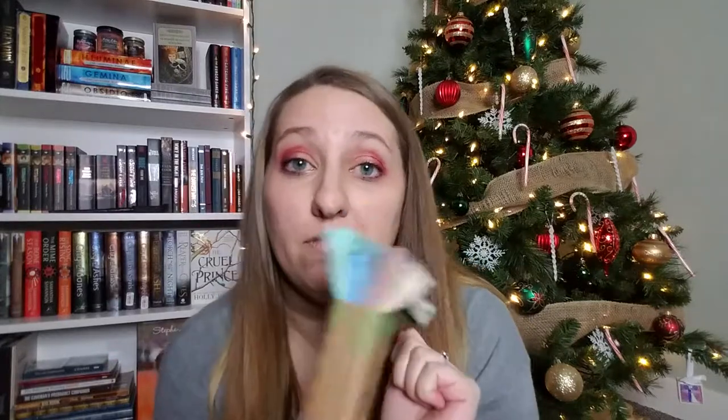Travel cloths are travel-size enviro cloths. You can either give someone the entire package or split them up and have five different presents. I love those kinds of buys where you get a bundle and it's really inexpensive to give to people.